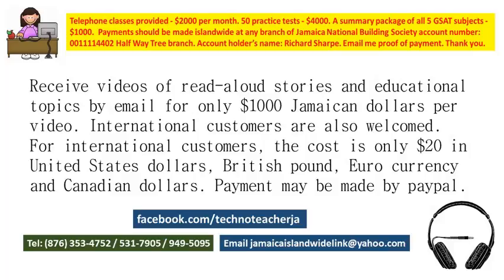You will receive them by email the day after they are paid for. You may pay by PayPal or using the Jamaica National account that is shown on the screen. You may also receive materials by email.